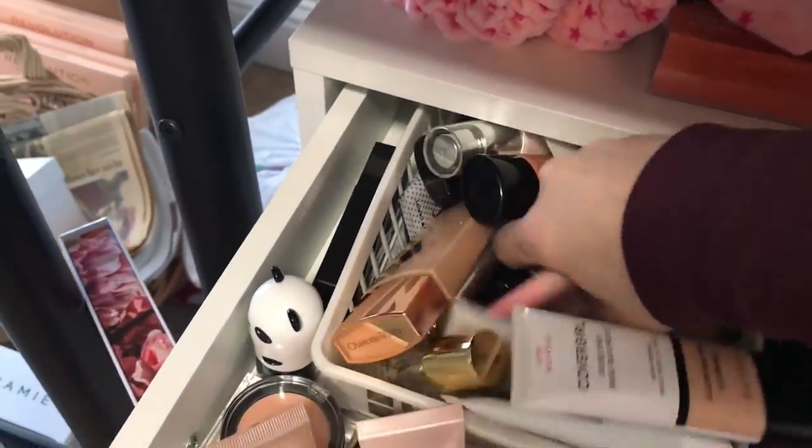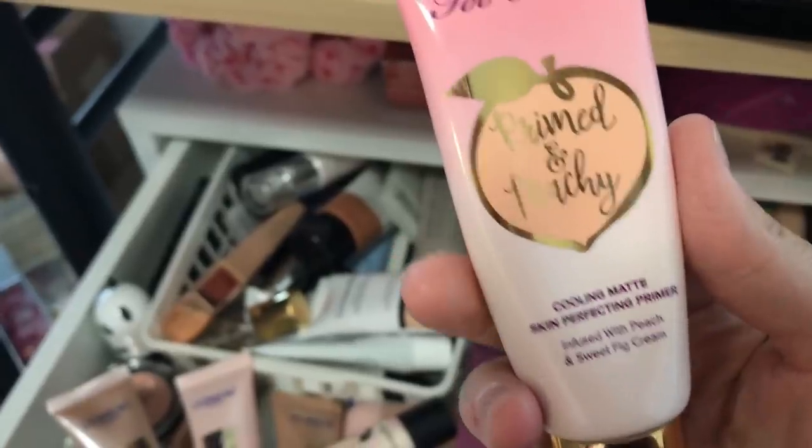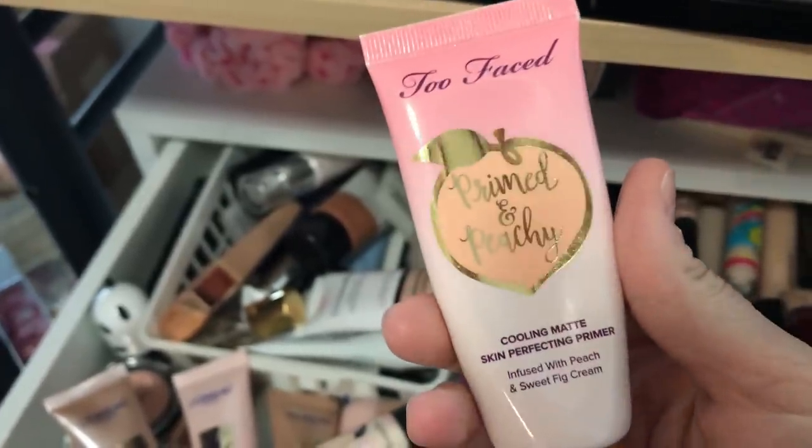This was the primer I reached for. I recently downsized my primer collection but it's creeping back up — this is the Too Faced Primed and Peachy Cooling Matte Skin Perfecting Primer. I actually really like this stuff. It's creamy and peach in color and you immediately feel a little cooling sensation as it goes on. It absorbs pretty fast and doesn't feel super dewy, so I can see where they're coming from with 'matte.' It's smoothing but not dewy at all.